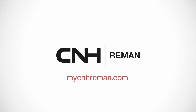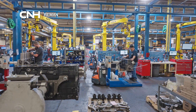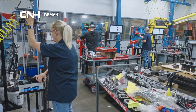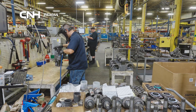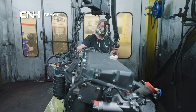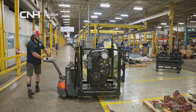We are excited to show you why Case and New Holland owners are trusting CNH Reman with replacement parts for their farm and construction equipment. Join us on a tour of the facility and see how we are remanufacturing parts to OEM performance, reducing downtime and costs while prolonging the life of equipment. At CNH Reman, we take pride in creating a sustainable solution and backing it with an industry-leading warranty.